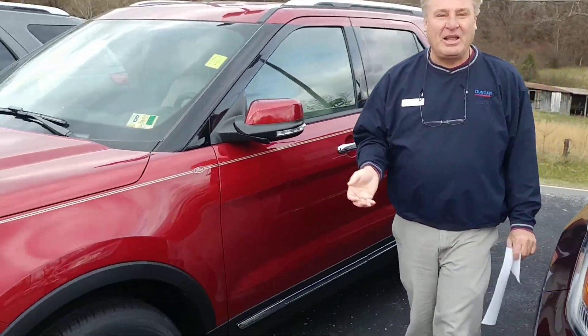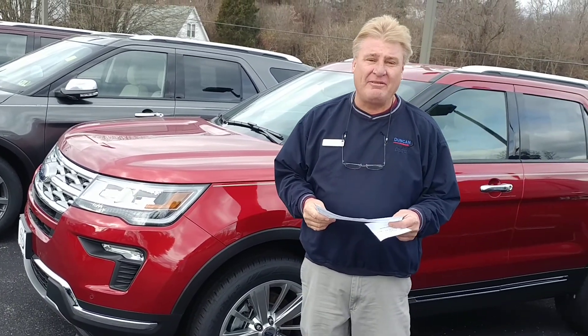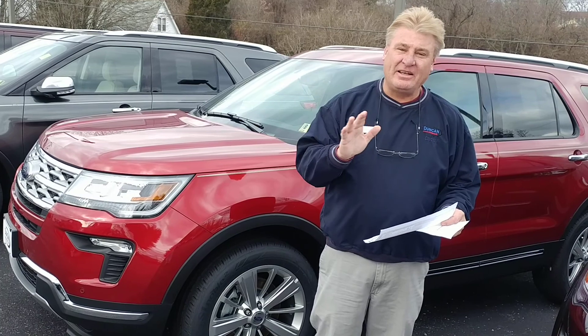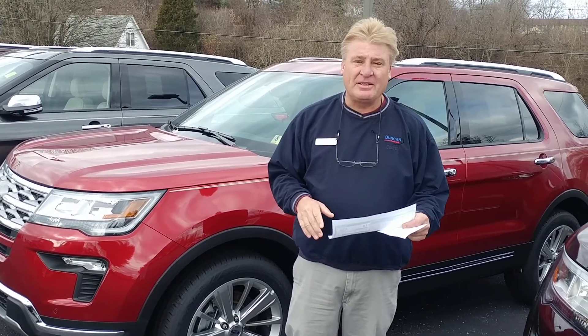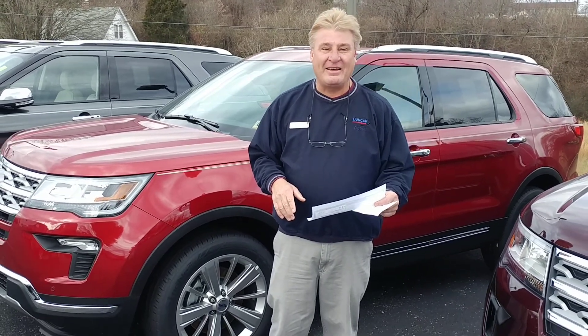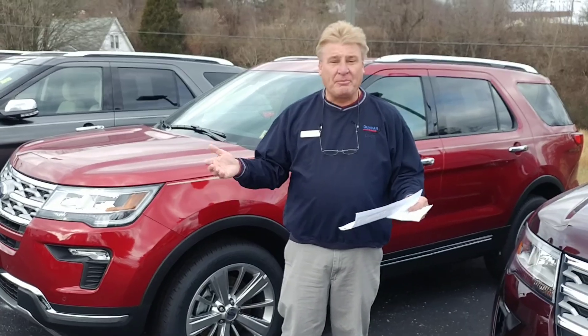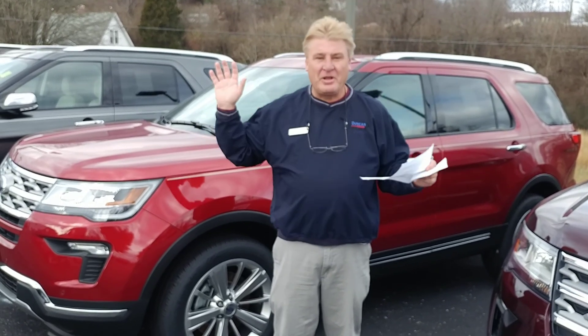Again, it's going to be leather, loaded up to the gills. This has got a window sticker of $49,550. Tony said he's going to do this — he's standing by his word — he's going to put this at invoice pricing and sell it for $45,397. So there you go: a couple more thousand dollars and you can get it all — the V6, leather, the whole nine yards.